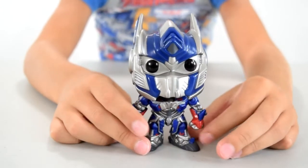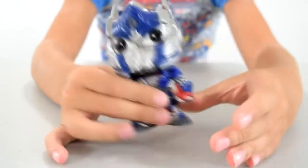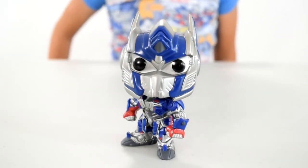Oh, and this is sad though — they're not actually bobble heads. They're just vinyl figures. You can move the heads left and right and stuff, but you can't actually bobble them. He looks pretty savage. All right, that's Optimus Prime.